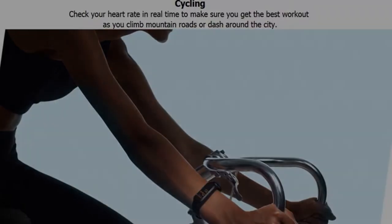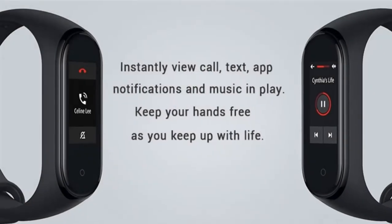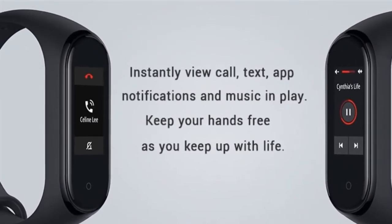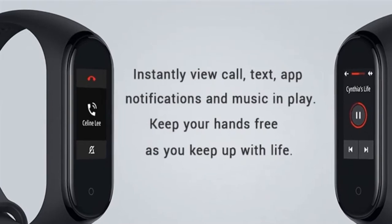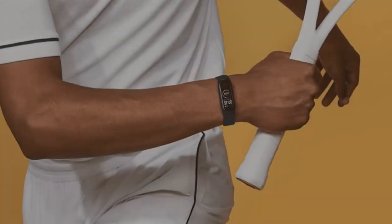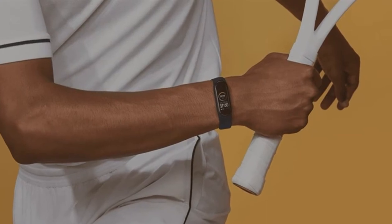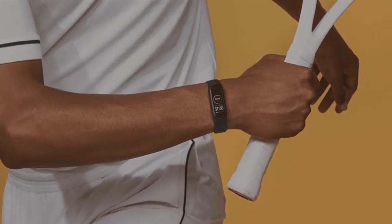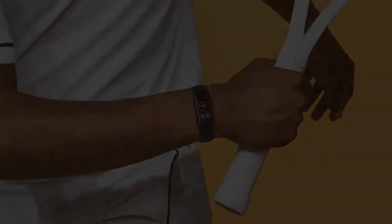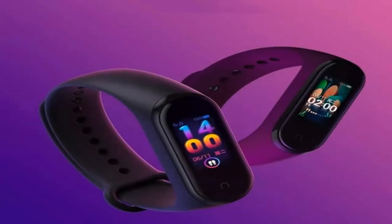The price is several times cheaper than the cost of analogs. We always check the goods before shipping, and all fitness bracelets are purchased only from trusted suppliers who also monitor quality. Our company serves not only the law but also human relations. In case of claims from customers, our company will solve the problem in the shortest possible time. When ordering a fitness bracelet on our website, we do not require advance payment for goods or delivery.